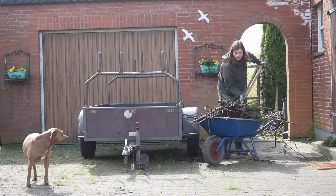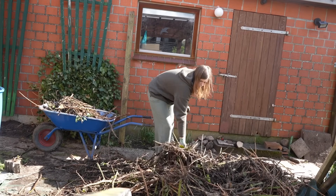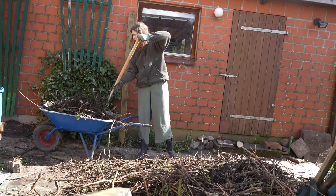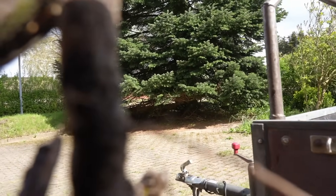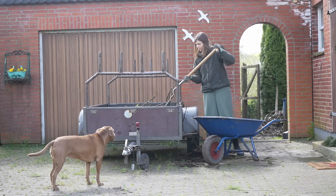Our friend brought over a big flatbed, so I'm just going to throw all of the blackberry bushes that we took out of the garden into there now. I can't even express how happy I am to finally be completely getting rid of these blackberry bushes. They are my ultimate nemesis at this point.